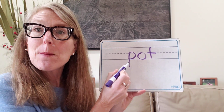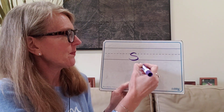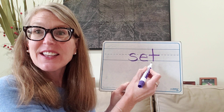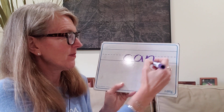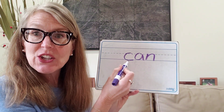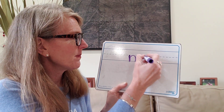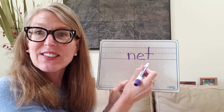P, eh, T — pot. Very good. Two more. S, eh, T — set. Good job. C, A, N — can. Very good. And now the last one: N, E, T — net. Good job.